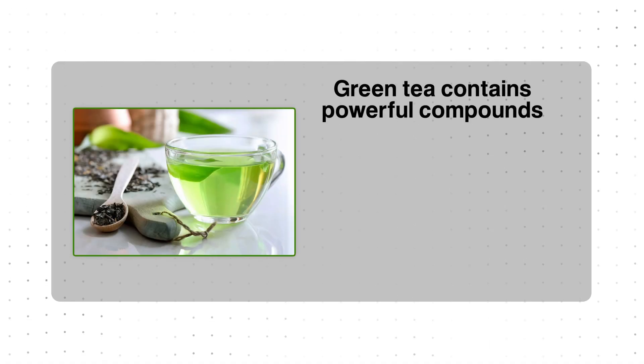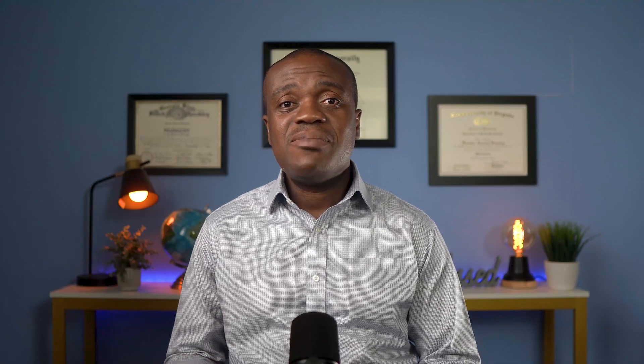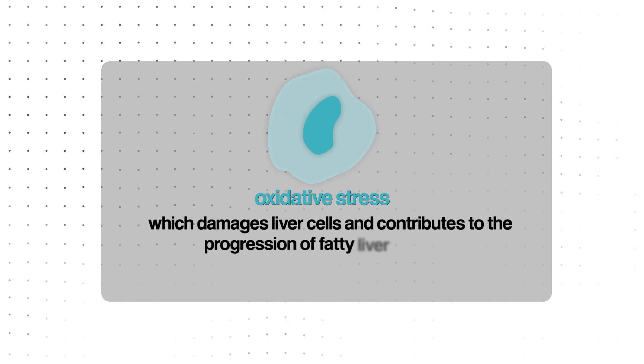First, green tea contains powerful compounds called catechins, particularly one named EGCG, which acts as a potent antioxidant. These antioxidants help neutralize harmful molecules known as free radicals. Left unchecked, these molecules cause oxidative stress, which damages liver cells and contributes to the progression of fatty liver disease.